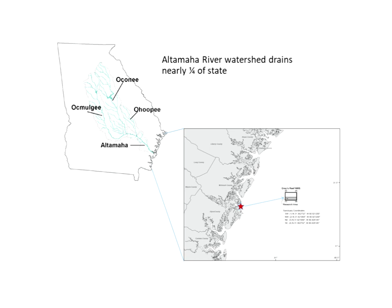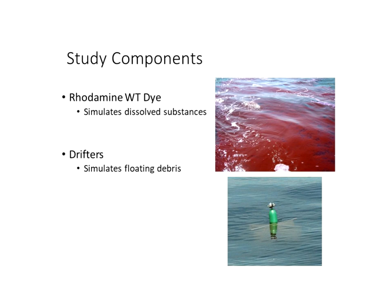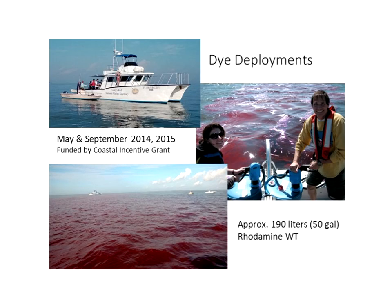Two study components were used: a Rhodamine WT dye, a water tracing dye, to simulate dissolved substances coming out of the river, and satellite-enabled drifters designed to simulate floating debris such as Spartina grass coming out of marsh systems. Four total deployments were conducted — in May and September of 2014 and 2015, funded by a coastal incentive grant from the Department of Natural Resources. Each deployment involved approximately 190 liters of Rhodamine WT, a non-toxic dye.